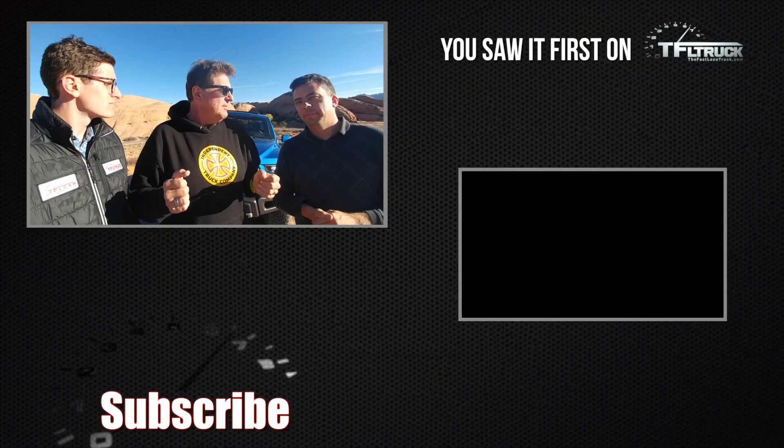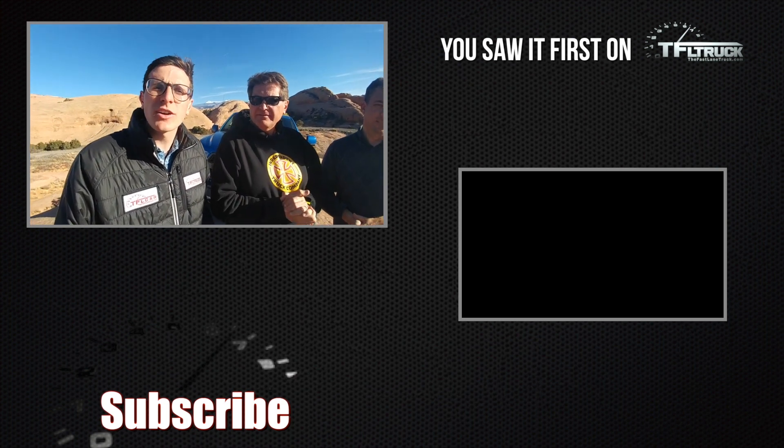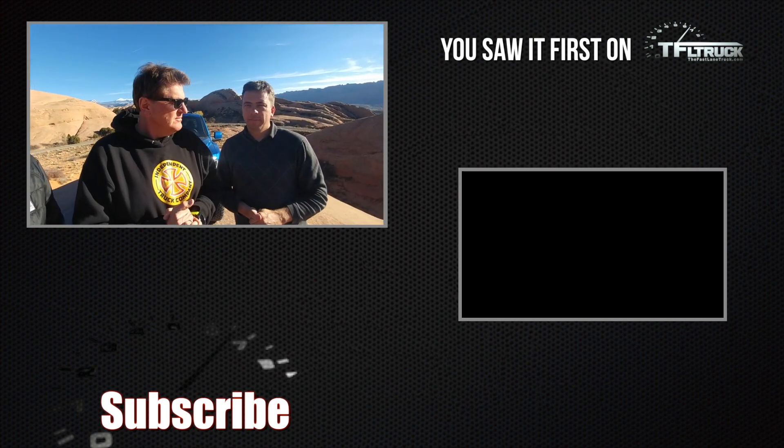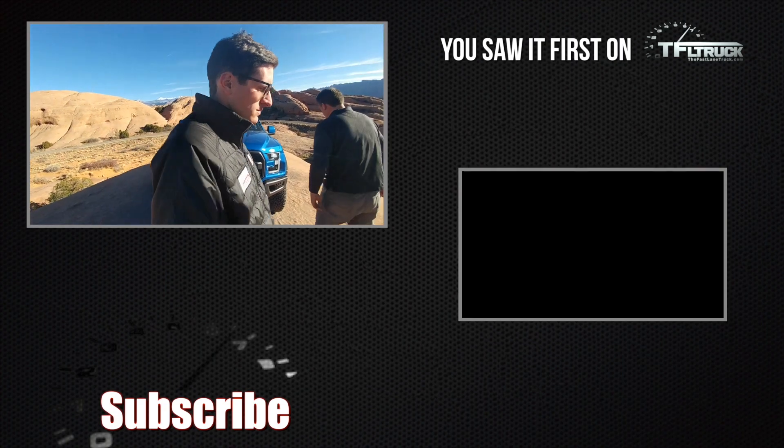One of the best days ever! By the way, Andre, that truck now has a Wi-Fi hotspot — so I can still upload videos and do all that stuff. Be sure to tune into TFL Truck to see the full video, because it's an epic day in Moab with three epic trucks. As always, this is Roman, Andre, and Tom — come back to tfltruck.com to see the video first. Thanks guys, let's go do some more wheeling!